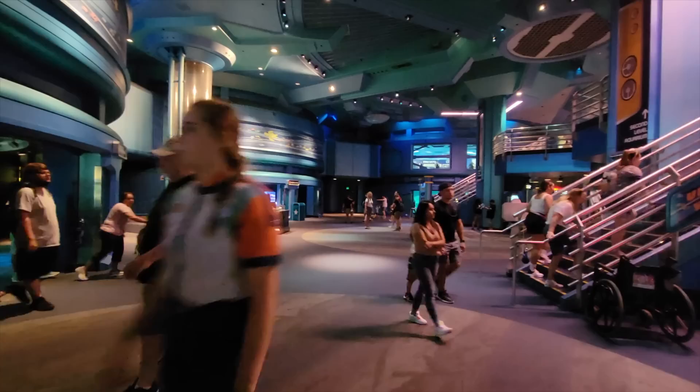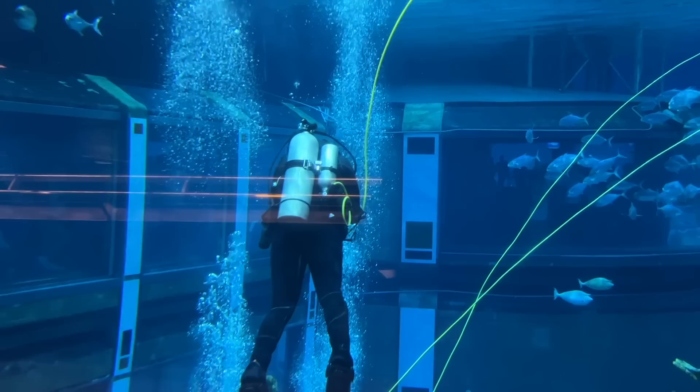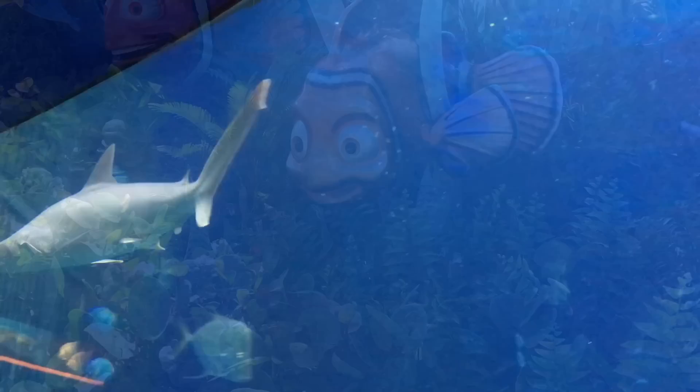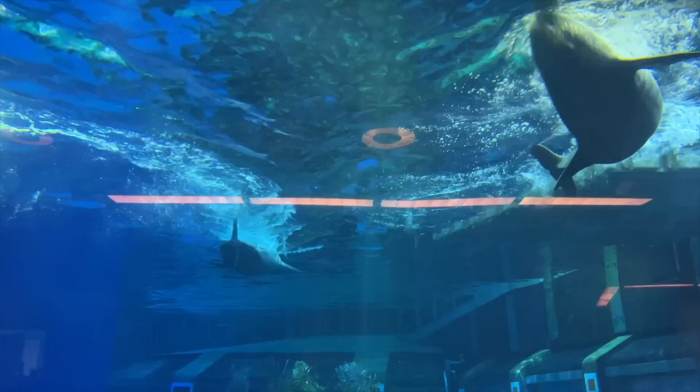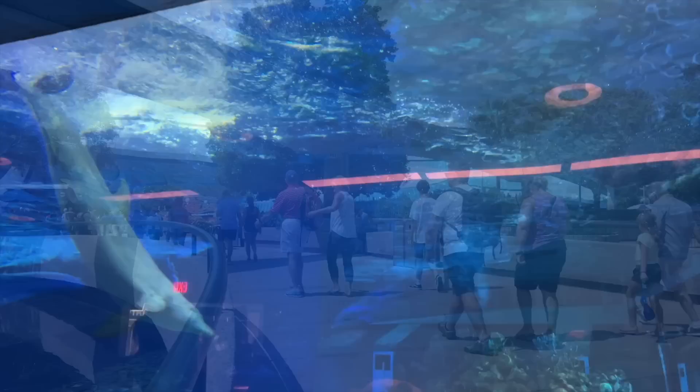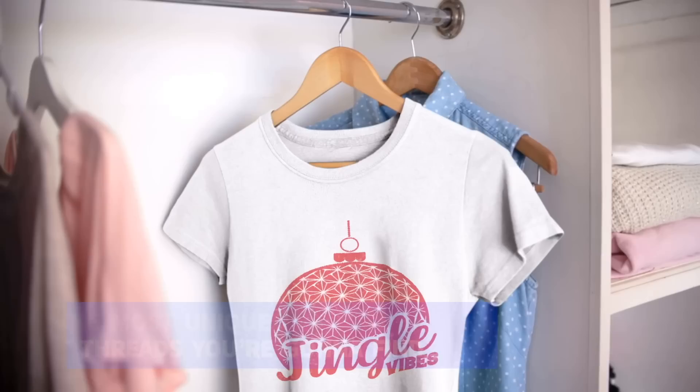Tip number three: behind-the-scenes tours. Epcot has a handful of behind-the-scenes tours that'll give you a different park experience than you may have ever had before. The Behind the Seeds tour of the Land Pavilion is a 60-minute experience where you'll visit four Living with the Land greenhouses and the fish farm, while learning plant growing techniques. Epcot Seas Adventure Dive Quest is a tour for scuba-certified guests that lets you dive into Epcot's 5.7 million gallon saltwater aquarium, home to over 2,000 sea creatures including sea turtles, reef fish, stingrays, and sharks — a backstage tour of the aquarium is also part of the experience. And the Epcot Seas Adventure Dolphins in Depth allows you to interact with Epcot's dolphins, featuring an approximately 30-minute interaction, backstage views, and training research sessions with marine mammal specialists. You can learn more about these tours on the Enchanting Extras Collection page of the Disney World website.